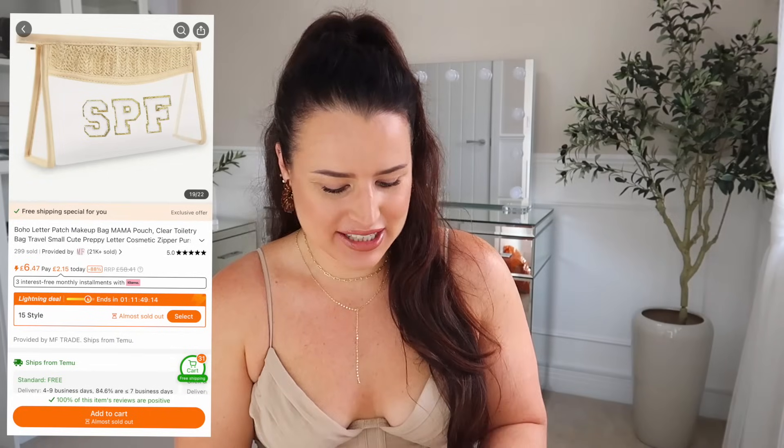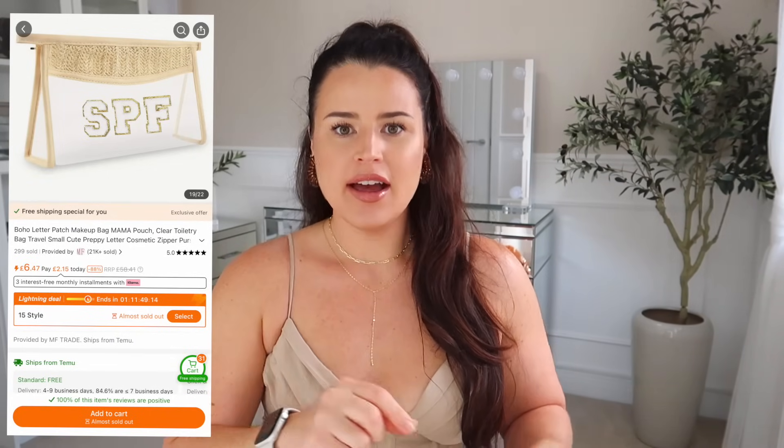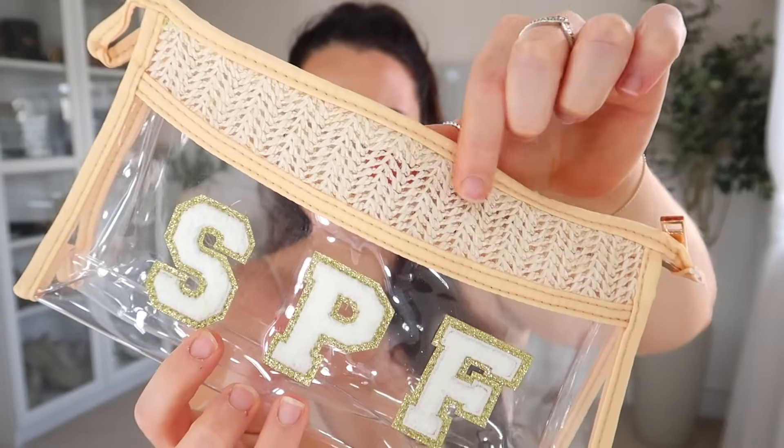I have been waiting for this to come back in stock. How cute is this bag? They do them in so many different versions, but I thought you couldn't get any more summer than this. It is smaller than I was expecting — a lot smaller — but how cute is that? You just don't see this in the shops. I'm not sure it's gonna fit all of my SPFs, but it's really wide so it's actually quite short. They did ones that said beach, swim, bikini, mum — just a bunch of different summer-themed things — and it's got this sort of raffia at the top.